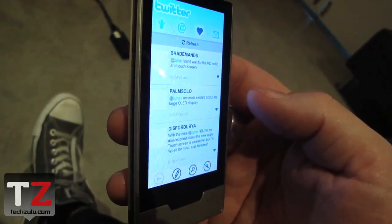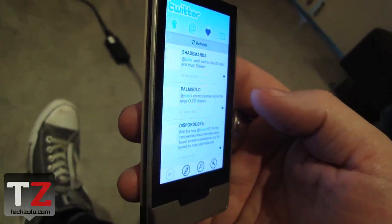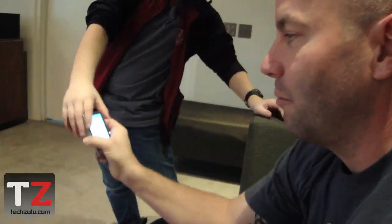That was the Twitter app for the Zune HD. It just came out in the marketplace, like, seriously, just a couple hours ago. It was actually released in the marketplace right as we were starting that All-American Rejects chat, so I would have been playing with it a little bit more, but a little busy. All right, well, thanks so much, Matt. Thanks.